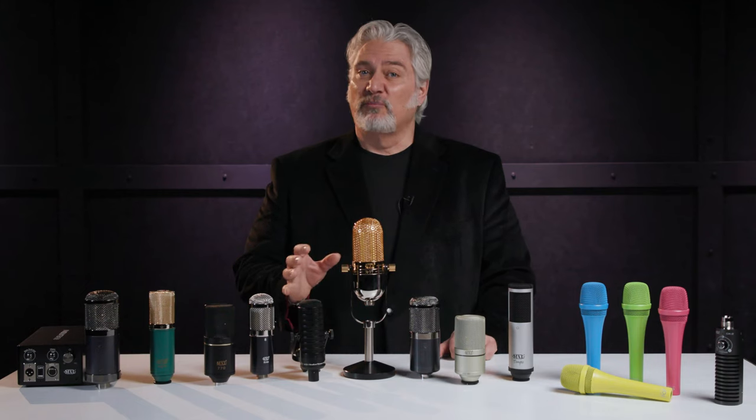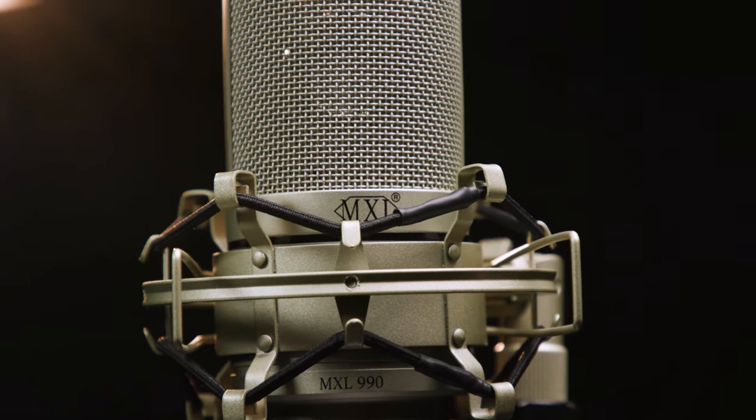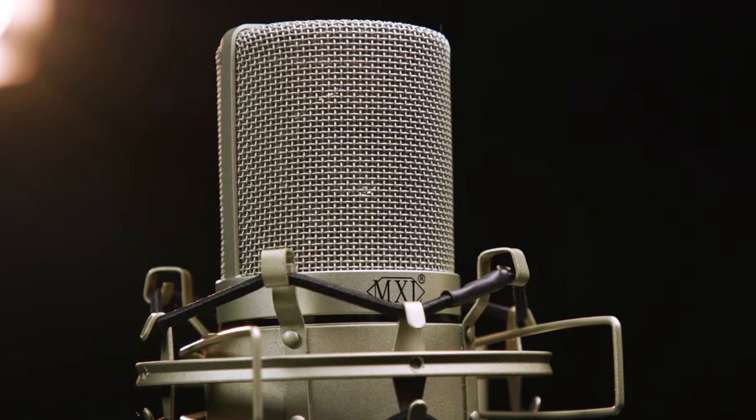If you're looking for an affordable but pro-quality large diaphragm condenser mic, the 990 should definitely make your list. It has silky high-end, solid lows, and punchy mid-range at a very affordable price.